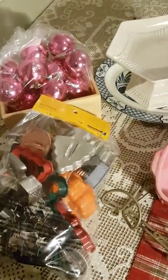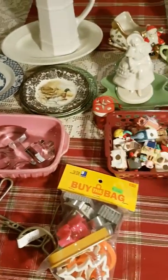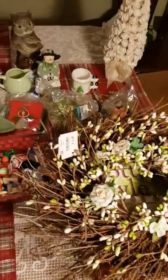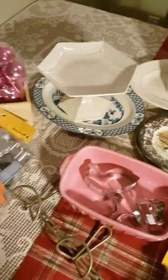Today is November 25th, we've got a month until Christmas. I'm shooting this video — this is my second ever thrift haul — so let me show you what I've gotten this week while I've been out thrifting.